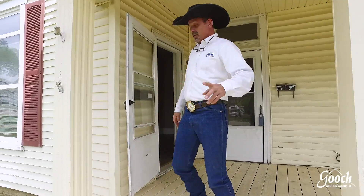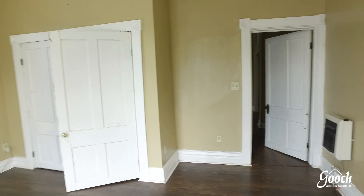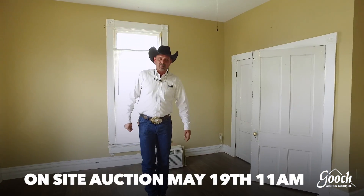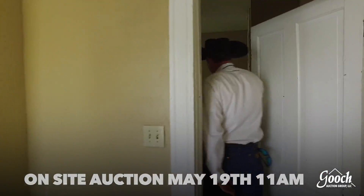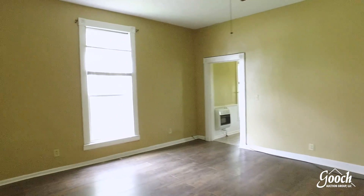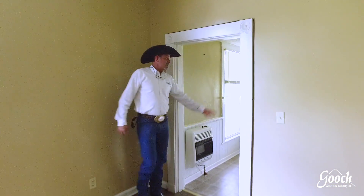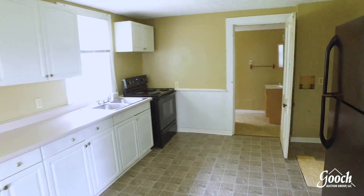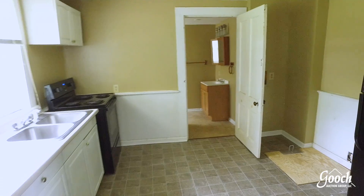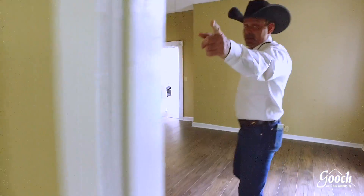We've got three units. First unit, as you can see down here, it's the one bedroom. This one rents for $625 a month — one bedroom, living room, spacious, nice, clean, good roomy kitchen, and obviously a full bath right off of the kitchen. And we've got a door to the backyard.